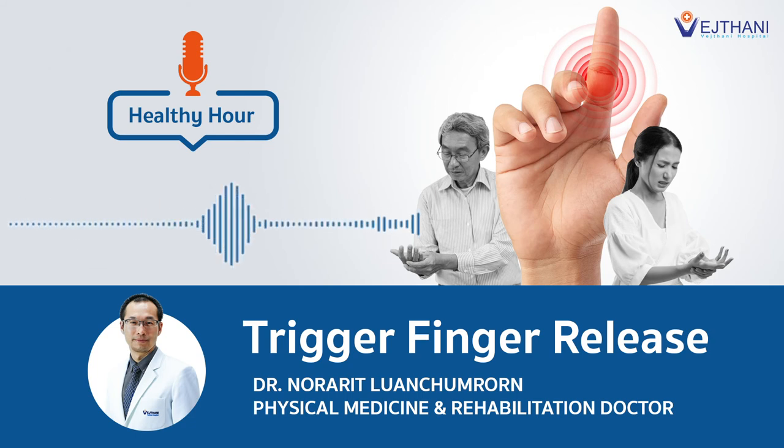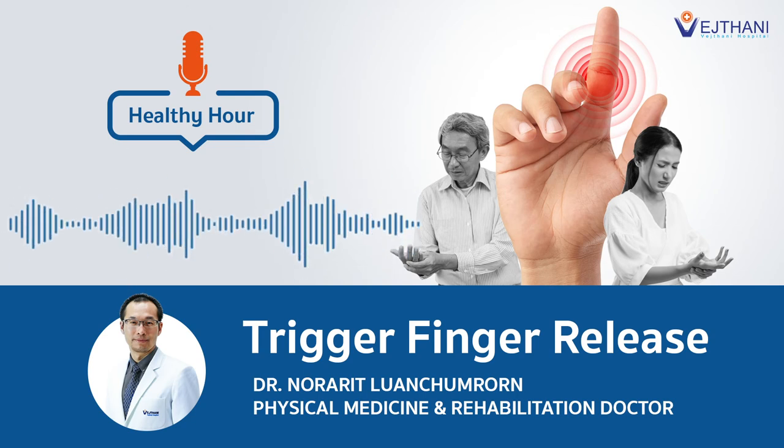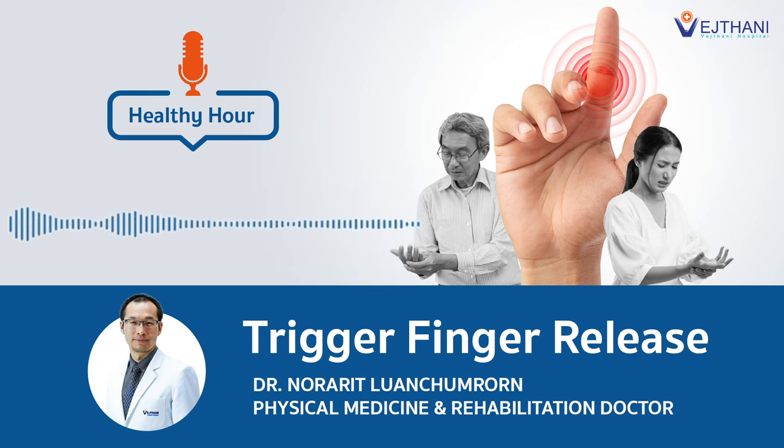Is it possible to have recurrence of trigger finger after undergoing the trigger finger release? In my experience, no — no recurrence. So it's permanently treated? Yes, we can call it a permanent treatment for trigger finger and snapping. But patients have to be warned that if they continue to use their hand the same way without changing habits, the problem may come back in another finger, or they may have joint pain from overuse. But no more snapping in the treated finger.